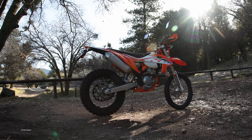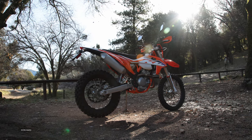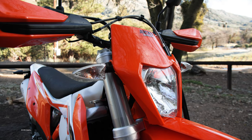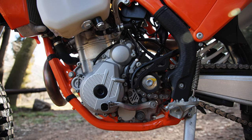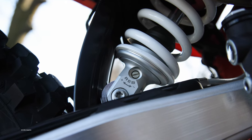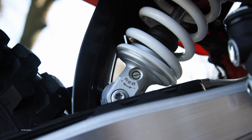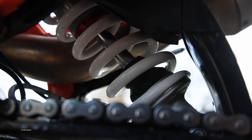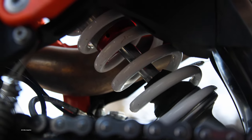KTM wasn't the first company to make a serious dirt-worthy dual sport bike, but you can give the Austrian company credit for making the concept truly legit. The KTM 350 EXCF goes back to 2012 and was revamped in 2017, then again in 2020. KTM's off-road and dual sport models continue to use PDS rear suspension without linkage. This is the most significant difference between the current KTM and the Husqvarna dual sport models. PDS has the advantage of providing greater ground clearance and linkage designs, and it's about six pounds lighter.